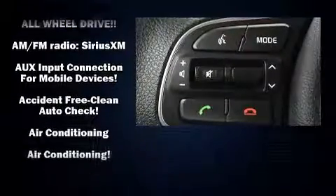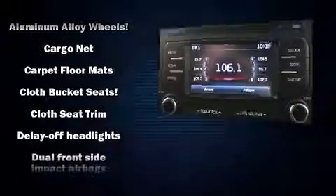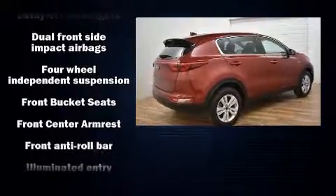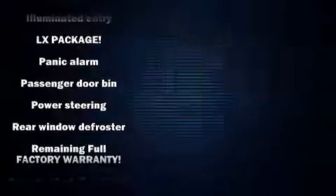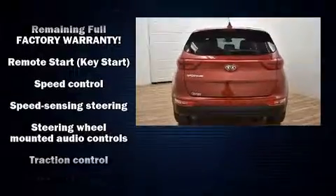Kia ensures the safety and security of its passengers with equipment such as dual front impact airbags with occupant sensing airbag, head curtain airbags, traction control, brake assist, a panic alarm, and four-wheel disc brakes with ABS. All-wheel drive enhances stability in unpredictable circumstances.